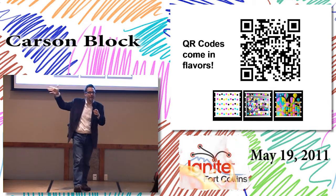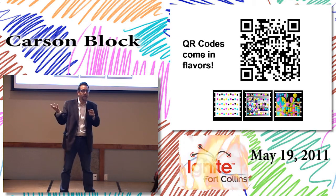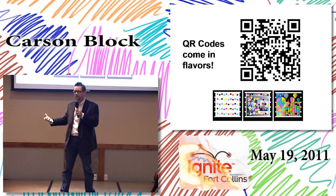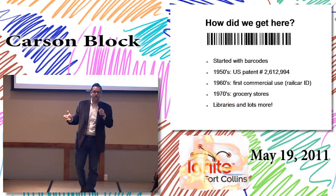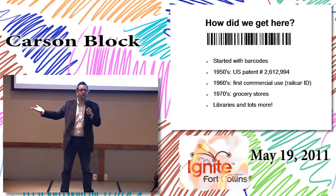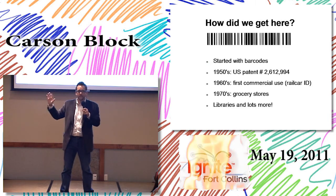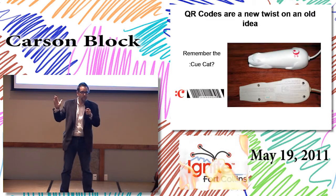QR codes come in flavors. The one I'm going to talk about is that big blocky one up there, but there are other formats — Microsoft has something called the MS tag format, which you can do a lot more with for marketing. I like that big geeky blocky thing because it's mysterious. A QR code is basically the next generation of a 1D barcode, which started back in the 1950s.